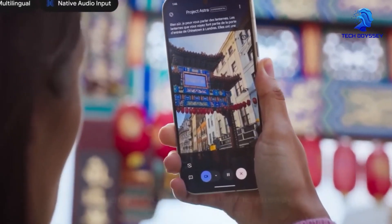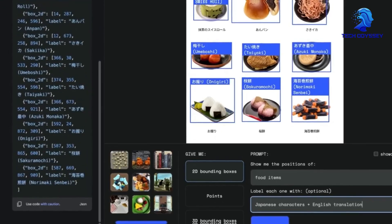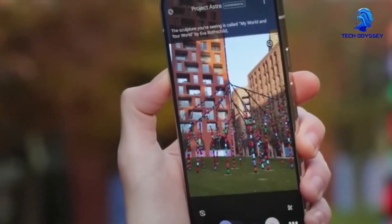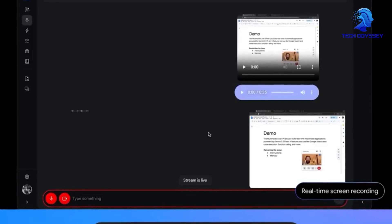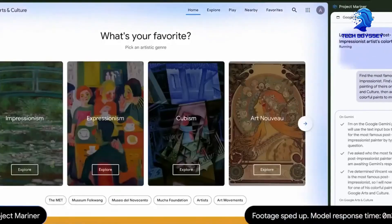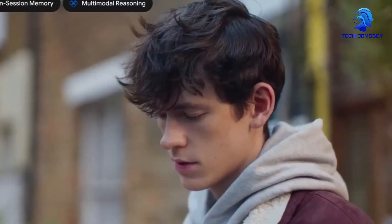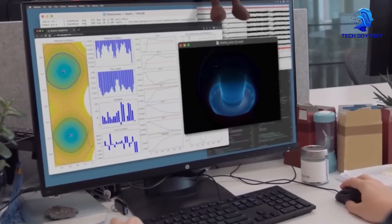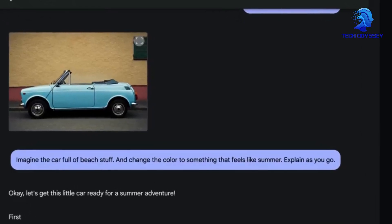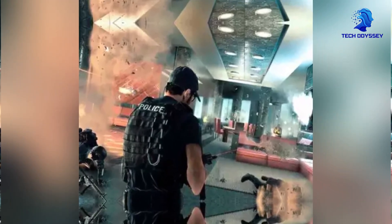Video processing is another area where Gemini AI is setting new standards. With video content becoming more central to everything from social media platforms to business communications, the need for efficient and intelligent video analysis has never been greater. Gemini AI excels at video comprehension — not just frame-by-frame analysis but also by understanding the narrative and context of the entire sequence. This is particularly useful in content moderation, where the system can identify harmful content including violence, hate speech or inappropriate behavior. By analyzing the visual and auditory components of the video, the AI can recognize context — for example, distinguishing between a violent video game and real-life footage of a harmful event — and make decisions accordingly.